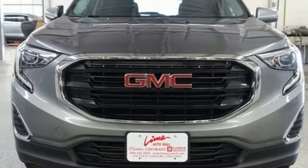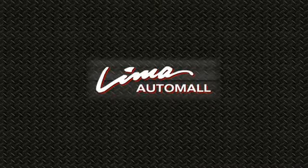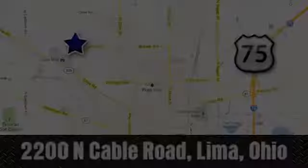You need to drive it to believe it. See it for yourself today — right on the corner and always right on price. Lima Auto Mall Chevrolet Cadillac, 2200 North Cable Road in Lima, Ohio.